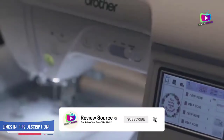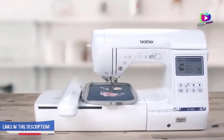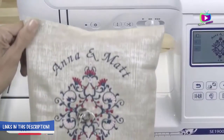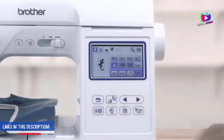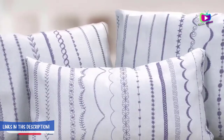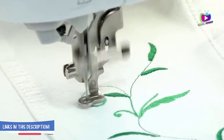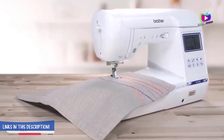Number 2: Brother SE1900 Sewing and Embroidery Machine. The Brother SE1900 offers a large embroidery area, an LCD touch screen, and more built-in designs than you'll ever need. This combination machine can handle embroidery projects as well as your regular sewing projects. The Brother SE1900 has 138 embroidery designs, and you can also add your own designs thanks to the built-in computer storage.